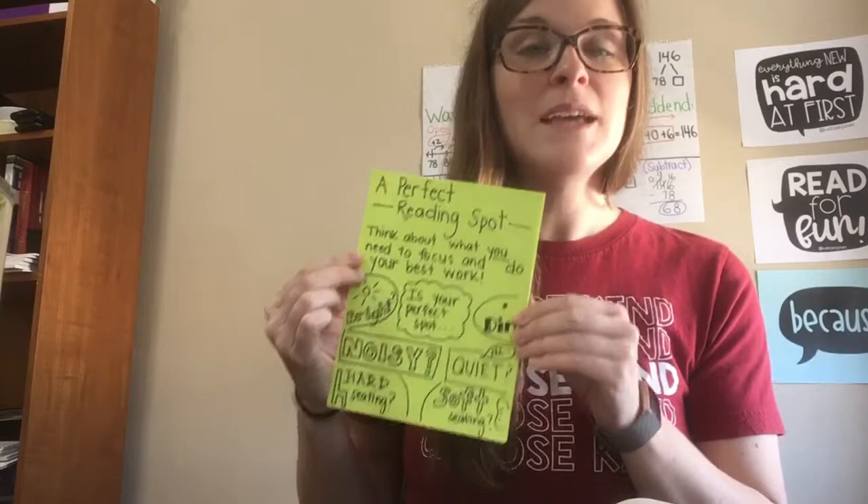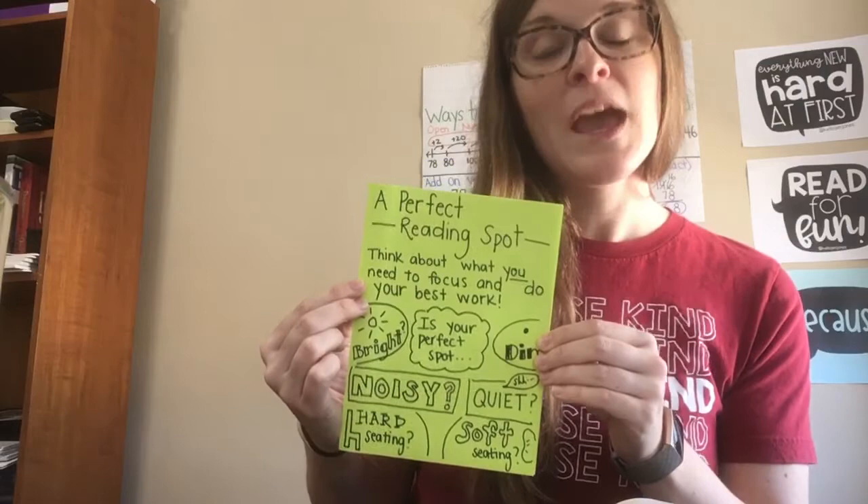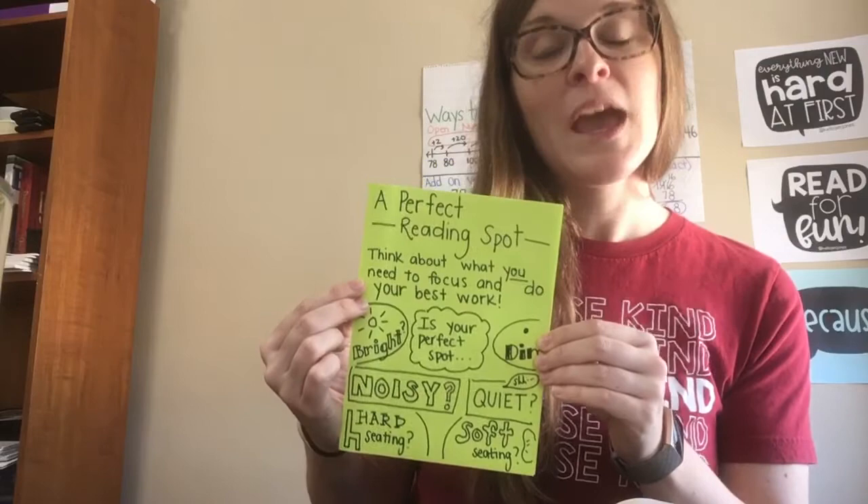Today, your job is to think about what makes a just-right reading spot for you and to find one in your house where you can keep your eyes and mind in your book for your independent reading today.